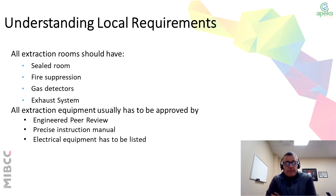With propane and butane, you have to understand your local requirements. Because it is very explosive, you have to make sure you have the appropriate safety measures in place, such as a sealed room, fire suppression, gas detectors, and an exhaust system. Seeking out your local municipality to find out the regulations you need to abide by can be very expensive as well. It's usually approved by either an engineer peer review, a precise instruction manual, and electrical requirements that have to be listed.